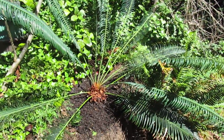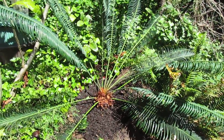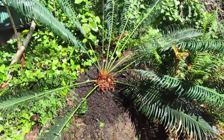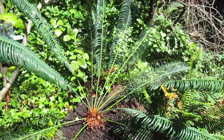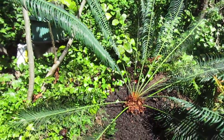Growing hardy cycads in Canada. I'm on Salt Spring Island, British Columbia, in the southern Gulf Islands, and that is a hardy cycad from China, growing on a southwest slope in my garden here.